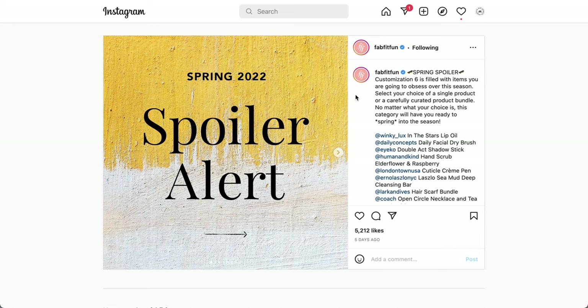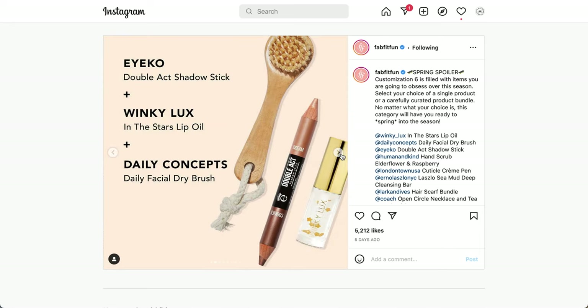Customization six is also for annual members to customize. This one has a bunch of different pack options. The first item is the Icos Double Act Shadow Stick in Cookies and Cream. Next is the Winky Luxe In the Stars Lip Oil — it has little star sprinkles and is very strongly scented like vanilla cream cake. I got this in my winter box; it also has glitter in it. Also included is the Daily Concepts Daily Facial Dry Brush.